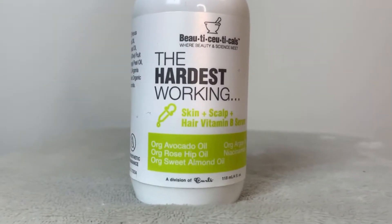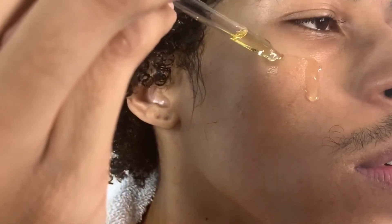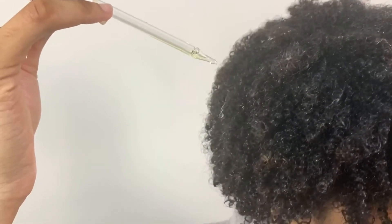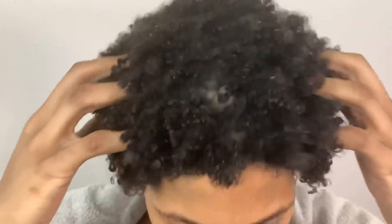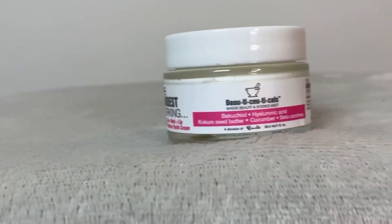For my fourth step, I'll be going in with the skin, scalp and hair vitamin B serum. It does contain organic oils such as avocado oil, rosehip oil, sweet almond oil, and argan oil. This is used to really balance the texture of your skin and it's great for protective styles and hot oil treatments.